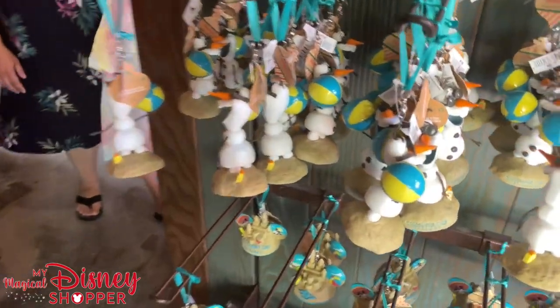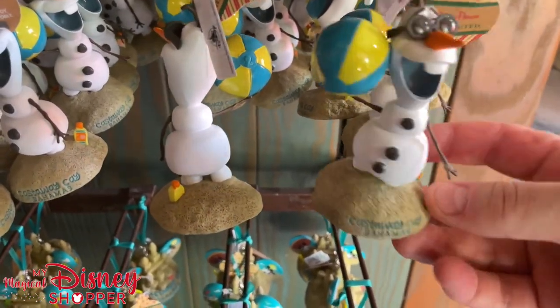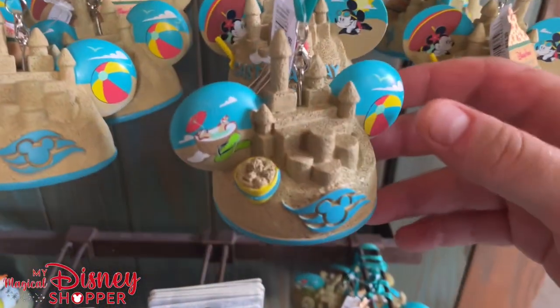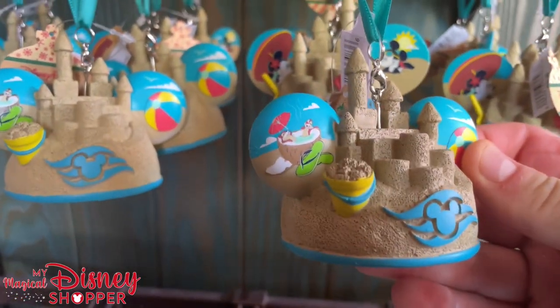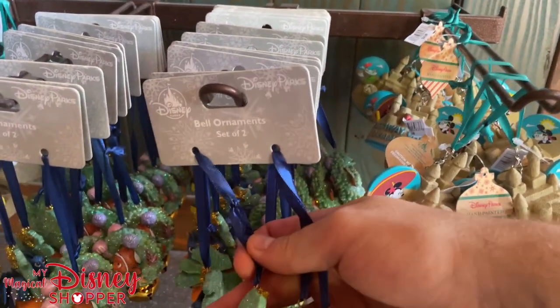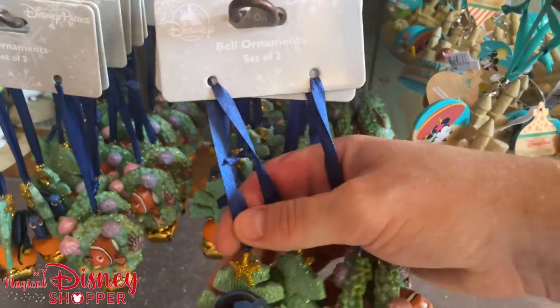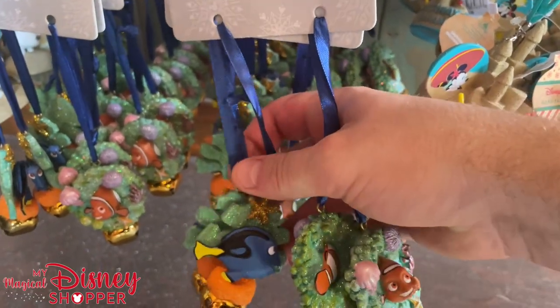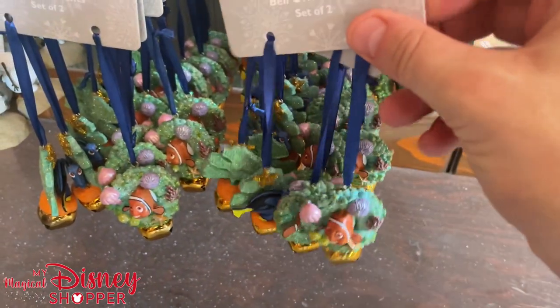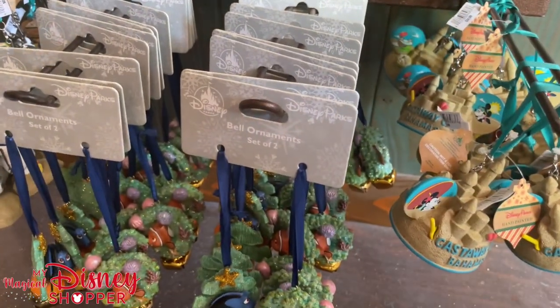These ornaments they have here are gorgeous. The Olaf playing in the sand one is Castaway Key themed — $22.99. They also have a sandcastle ear hat ornament, Chip and Dale chilling in a coconut, and Mickey and Minnie — those are $24.99. Then they have these belt ornaments featuring Dory and Nemo — two ornaments per pack at $22.99. I accidentally grabbed two packs at once, so my apologies — you just get two ornaments in a set.